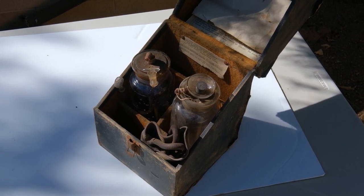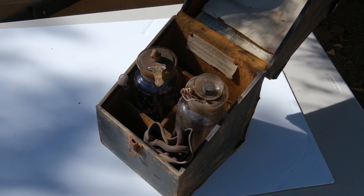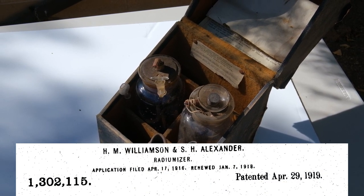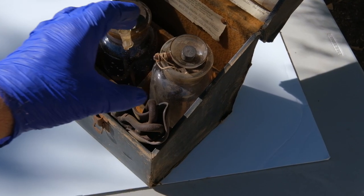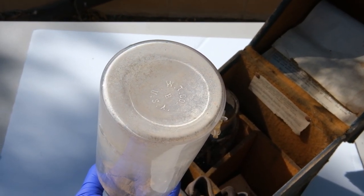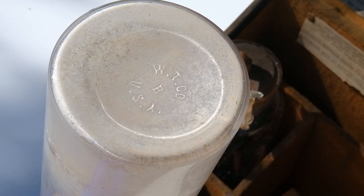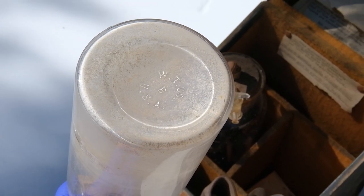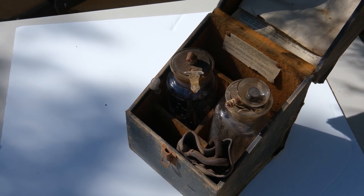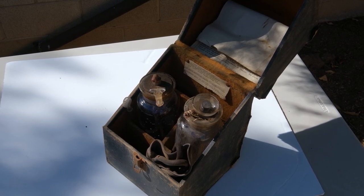So how old is this Radiumizer emanator product? We have a couple of clues. One is that the patent was applied for in 1916 and granted in 1919. The jars here provide another clue — these are Whittle Tatum Company jars, and we can date them based on that label. We know these jars were made between 1901 and 1924. So if I had to guess, I would say this apparatus was probably manufactured between 1919 and 1924.